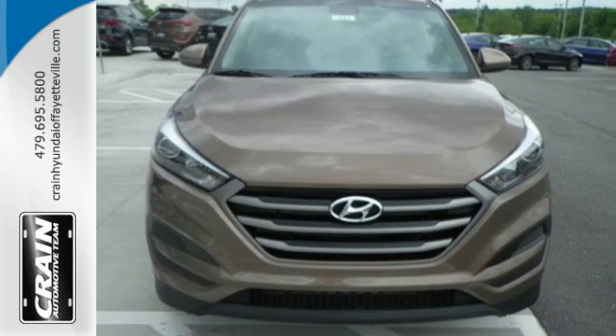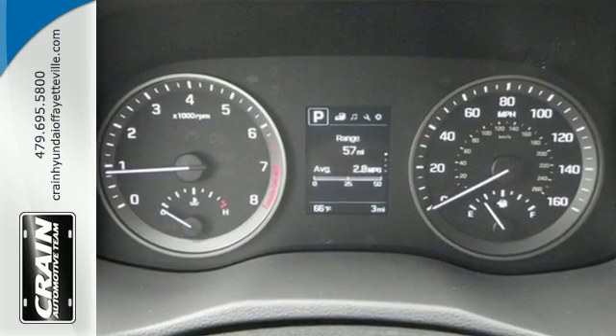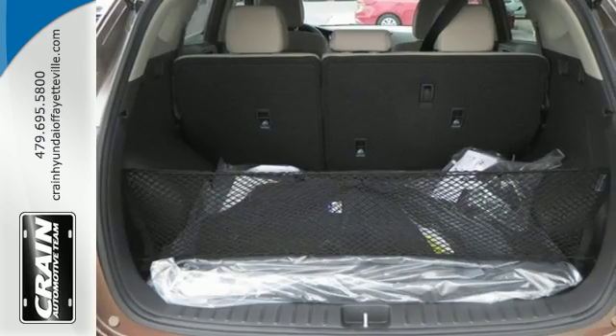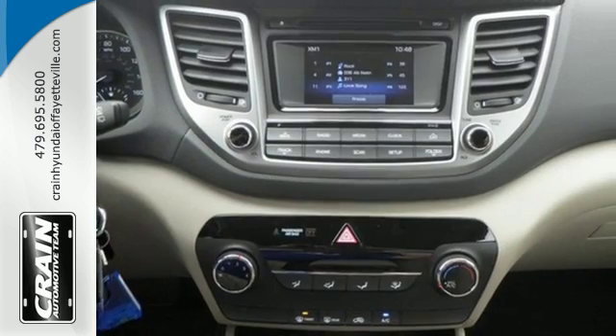Fold down the 60-40 split-fold rear seat backs and you'll have more cargo room than you know what to do with. Stay connected with Bluetooth and keep the tunes flowing with touchscreen audio and USB and auxiliary audio input jacks.